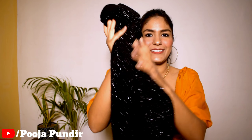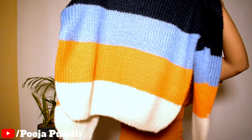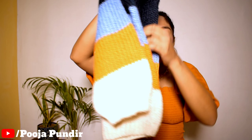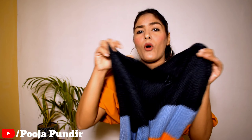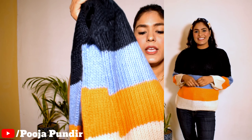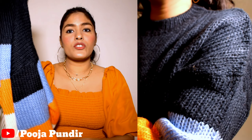Next sweater is a striped style with 3 to 4 colors in a very beautiful color combination. I feel it is very soft and good quality. I purchased my size but it runs a little oversized. If you prefer a body-fitted, body-hug type of sweater, you should order a size down.